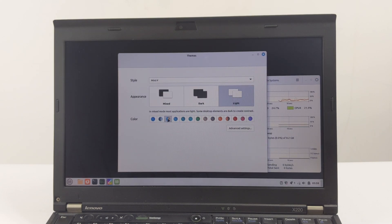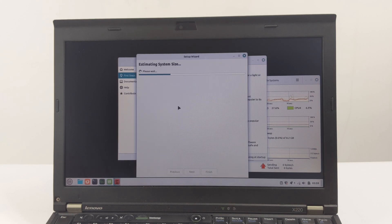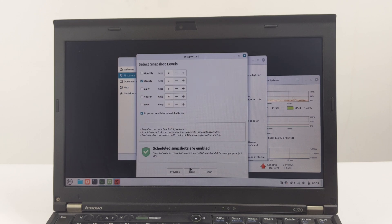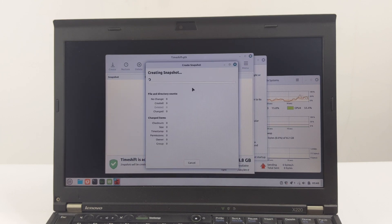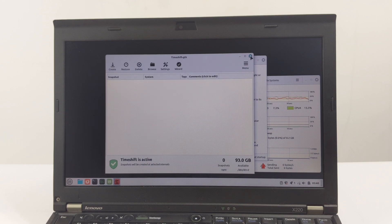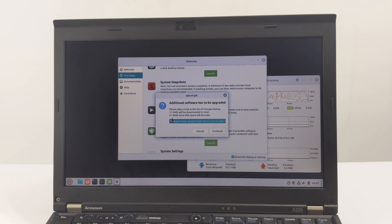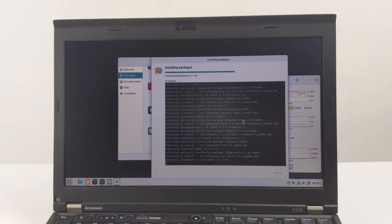Here, you can choose your favorite colors and whether you prefer a light or dark desktop theme. The second is system snapshot settings. Here, we can set up automatic system snapshots. It is recommended to set at least two daily snapshots and two boot snapshots. In case of any issues, you can restore your computer to its previous working state. The third is multimedia codecs. To support certain formats and play popular audio, video, and web content, additional multimedia codecs are required. We can click the button below to install them.